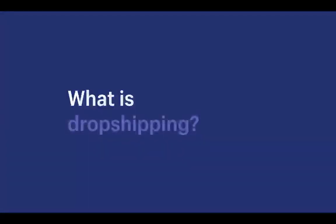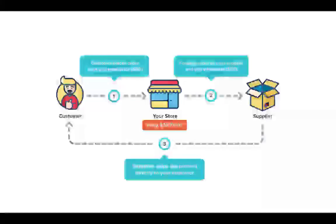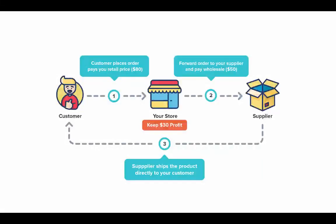So what is dropshipping? Here's an easy-to-follow visual. First, the customer places an order on our store and pays us — let's say $80. Next, instead of shipping the product ourselves, we forward the order to our supplier and pay them a wholesale cost, say $50. The supplier then ships the order directly to our customer, and we've made $30 profit without ever touching the product. The entire process is invisible to our customers.